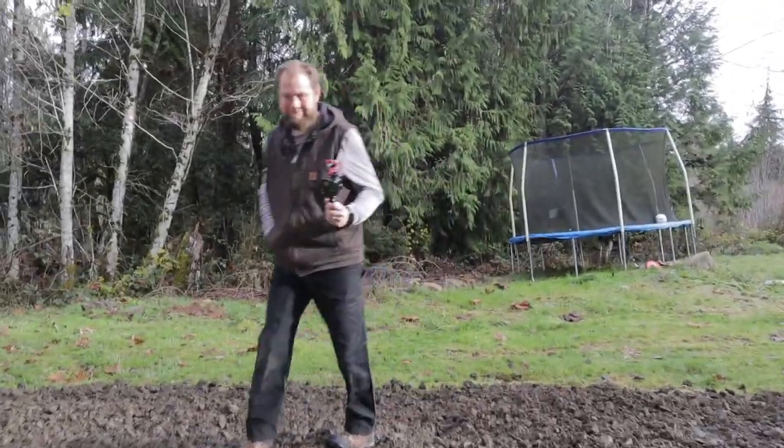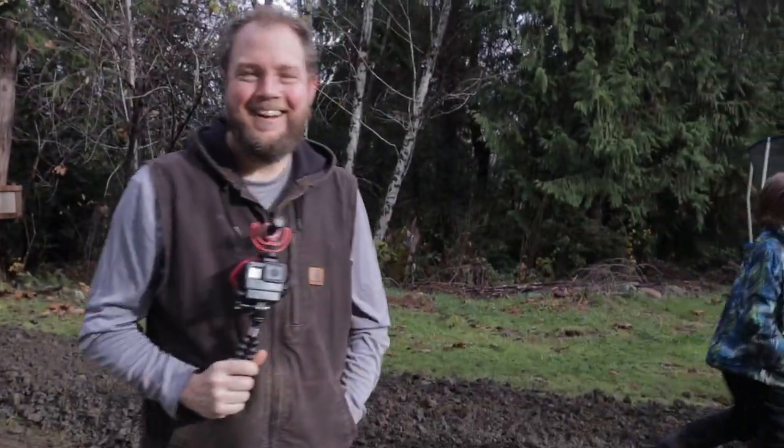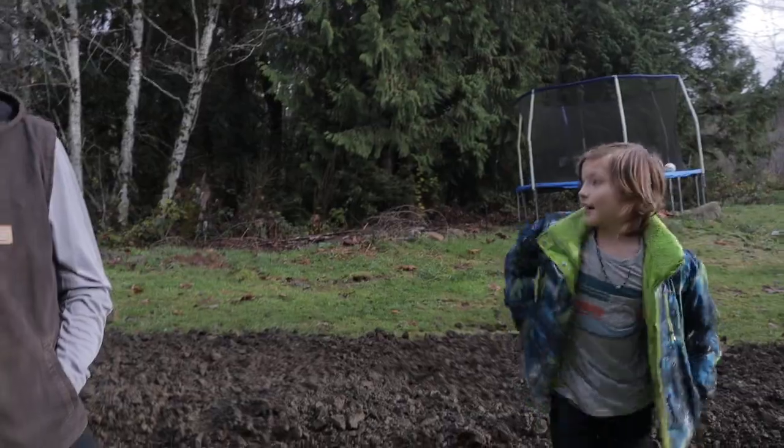Isn't that so cool? Your smile is enormous when he goes by — like you're a kid again. That's pretty cool. That's a lot of rock.